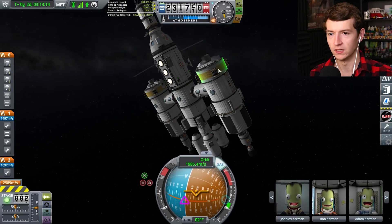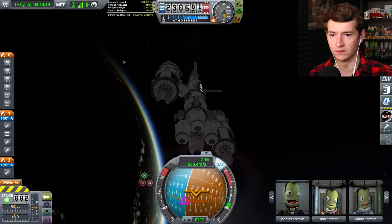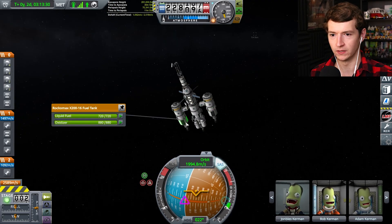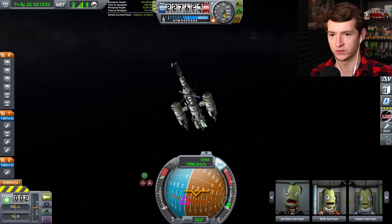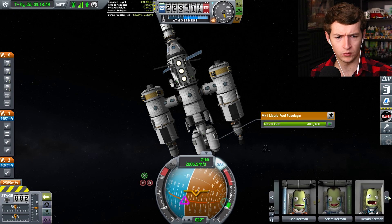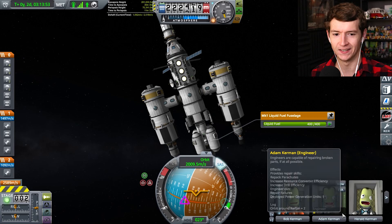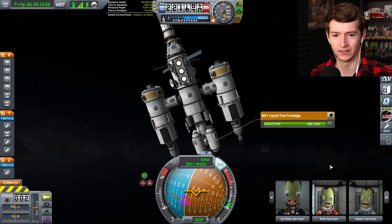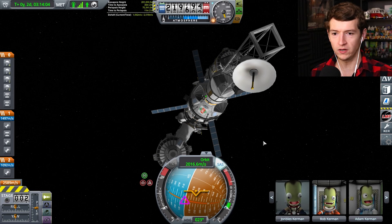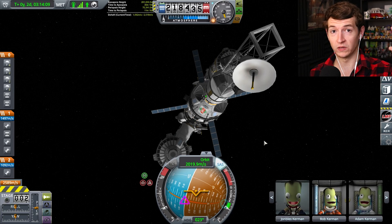I took the opportunity to straighten out the two side cabins, so this ship is in full functioning order now. Every single one of these fuel sections is 100% full. We also have a new Kerbal — Harold! Harold Kerman is a scientist and came as the fourth member of this brave colony. We don't want to waste any time because it's going to take a lot of time to get there, so I want to take advantage of some scientific data research.